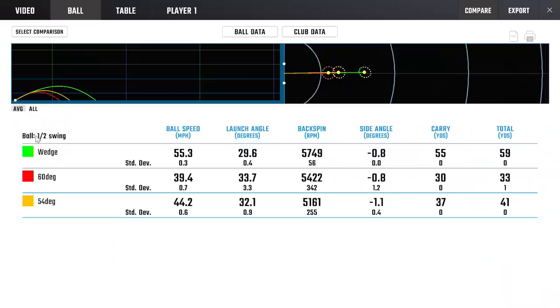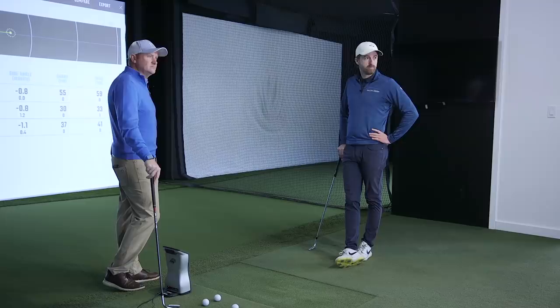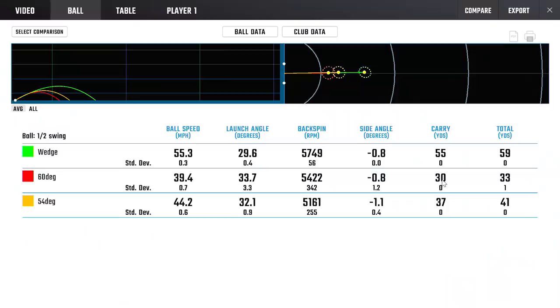We've utilized the Foresight software here. With the half swing using a 50-degree, 54-degree, and 60-degree wedge: out of the 60, the shortest swing gave a nice 30-yard carry. The 54-degree gap wedge gave 37 yards, and the 50-degree gave 55 yards. So obviously some different launch angles and different windows of trajectory as well - different options across those three clubs.